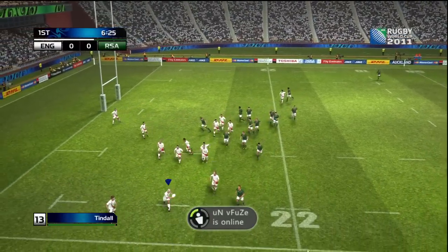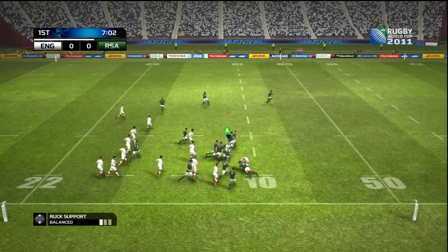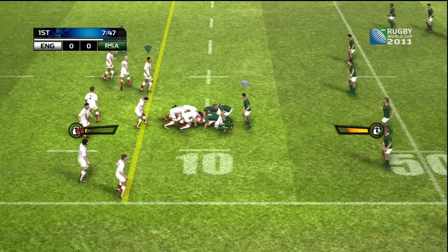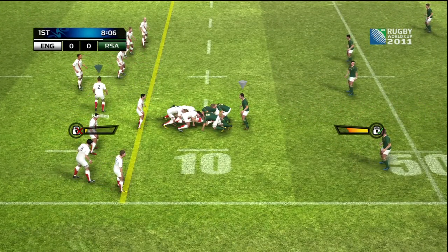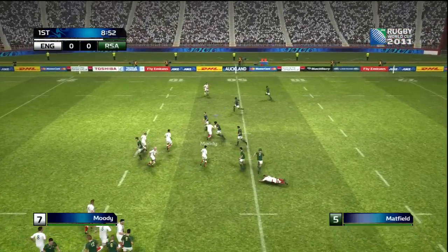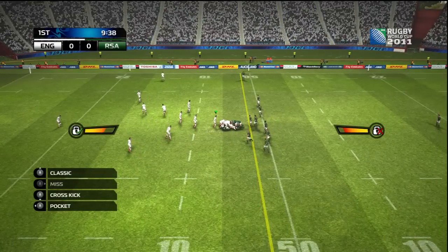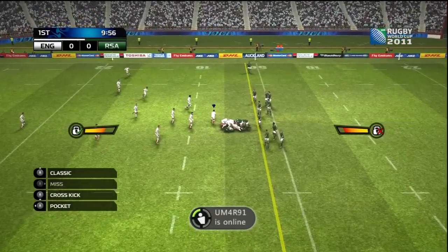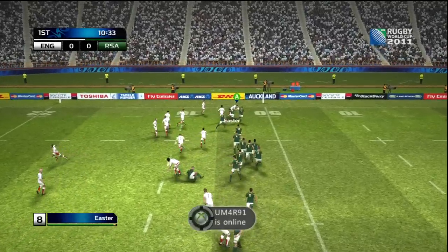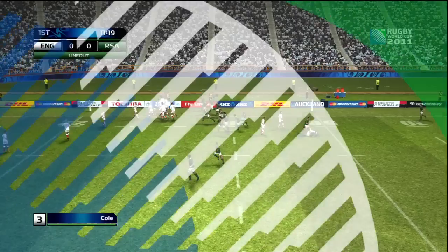Up to the English 22 now. Moves it on, makes the move. It's a good hit. Trying to offload — it's won by the opposition and they have a chance to launch an attack. Youngs. Easter. One of the backs tackles. And that will be a South African line-out.